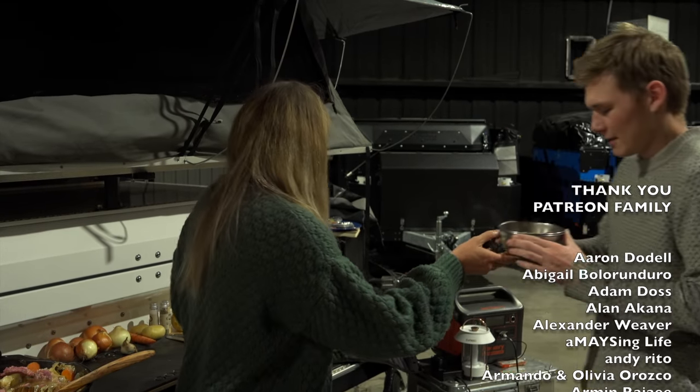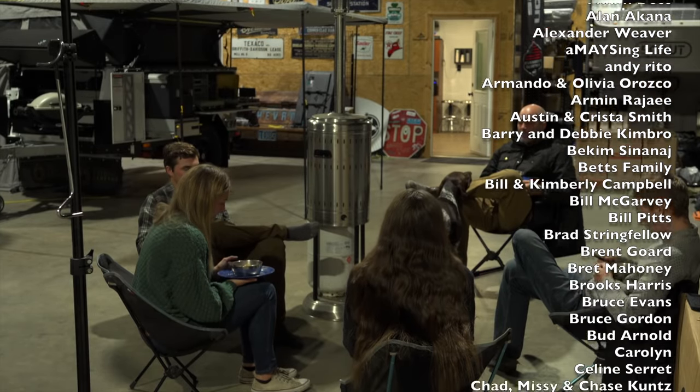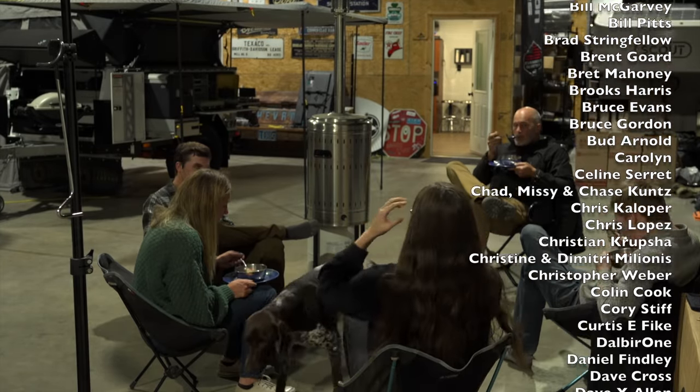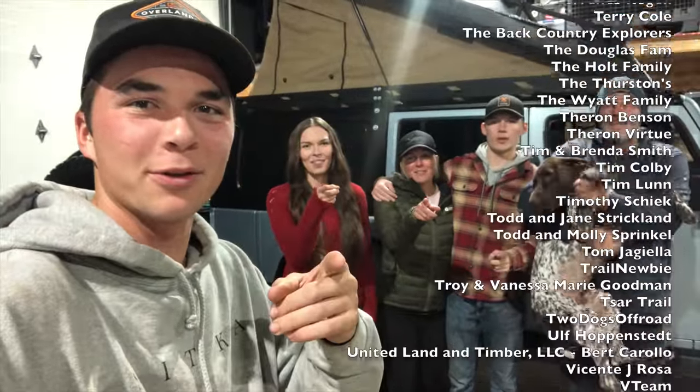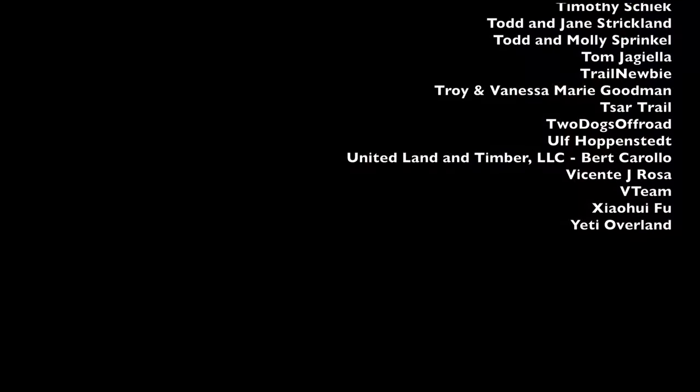Thank you — a big thank you to our Patreon family and to our amazing sponsors and to you for watching our videos every week. It's all of us together that makes it possible to bring family-friendly programming to YouTube every single week. In the meantime, we'll see you down the road.